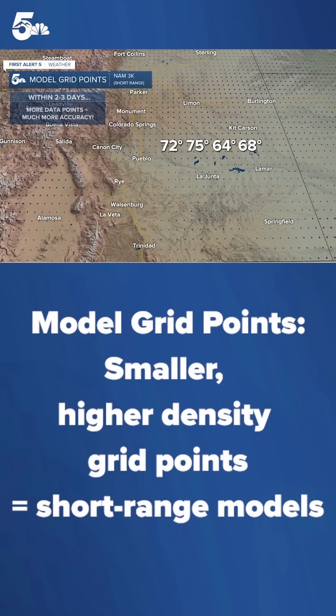Now with the shorter range models, there are more grid points to choose from. So when you get within a couple of days, that leads to a much more accurate forecast.